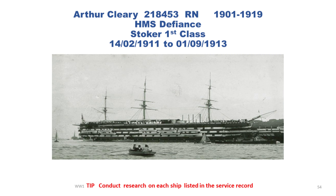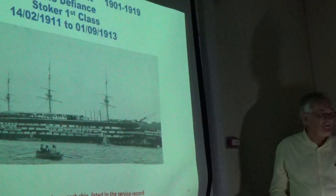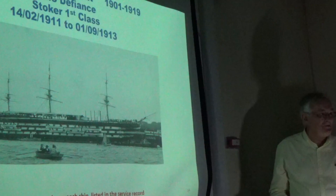Here is one of the ships he served on between 1911 and 1913. In 1914 they brought a lot of these ships in, called them Hulks, and used them as accommodation blocks and training classrooms in ports like Devonport, Portsmouth, and Chatham. They wouldn't stand up against the German High Fleet at all — the safest place for them was as accommodation blocks. He has 14 ships and shore bases, which takes a lot of researching.